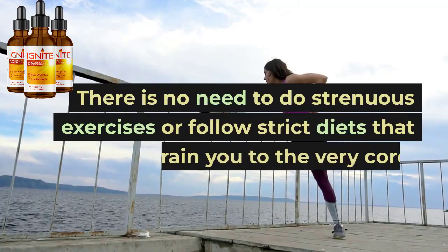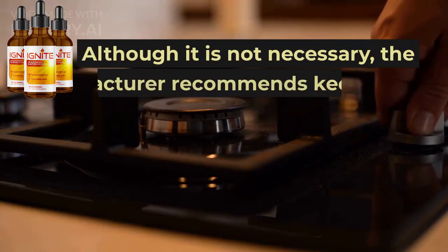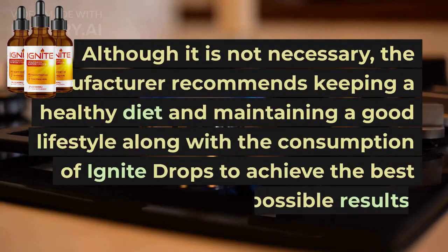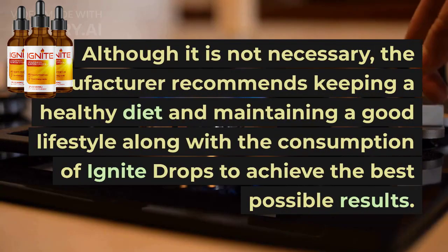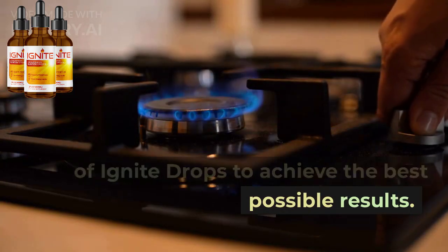There is no need to do strenuous exercises or follow strict diets that drain you to the very core. Although it is not necessary, the manufacturer recommends keeping a healthy diet and maintaining a good lifestyle along with the consumption of Ignite Drops to achieve the best possible results.